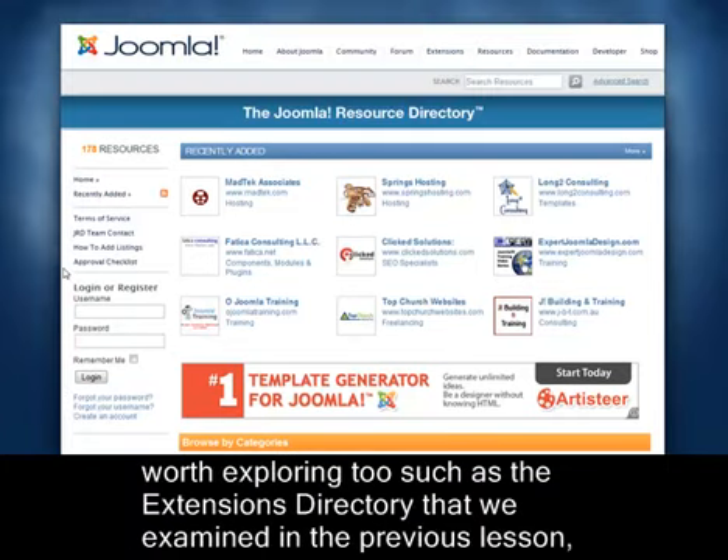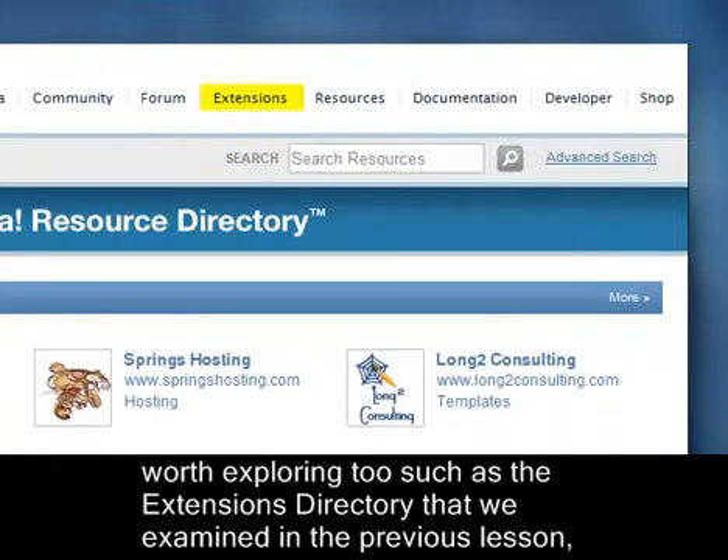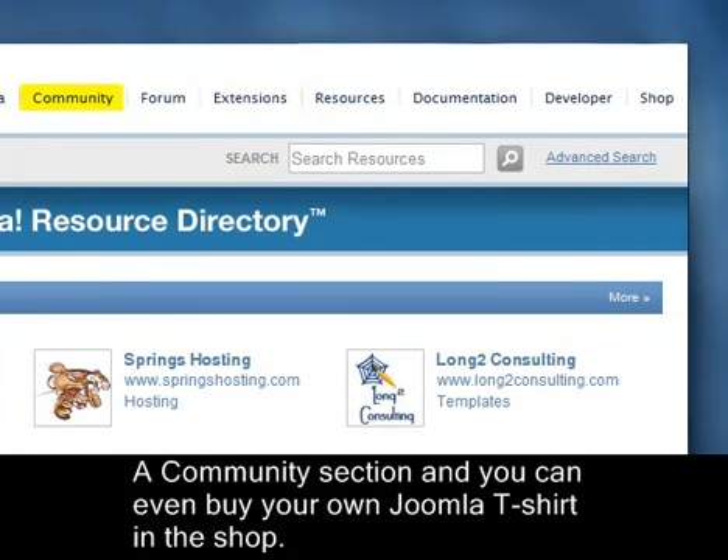And there are other sections worth exploring too, such as the Extensions directory that we examined in the previous lesson, a Community section, and you can even buy your own Joomla t-shirt in the shop.